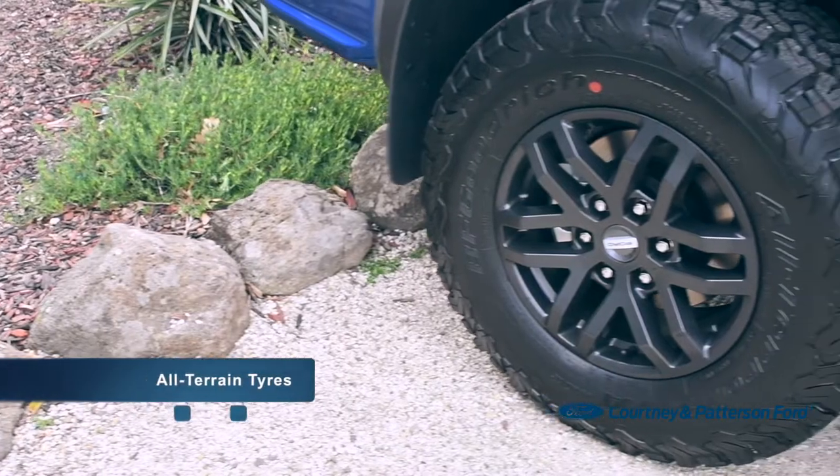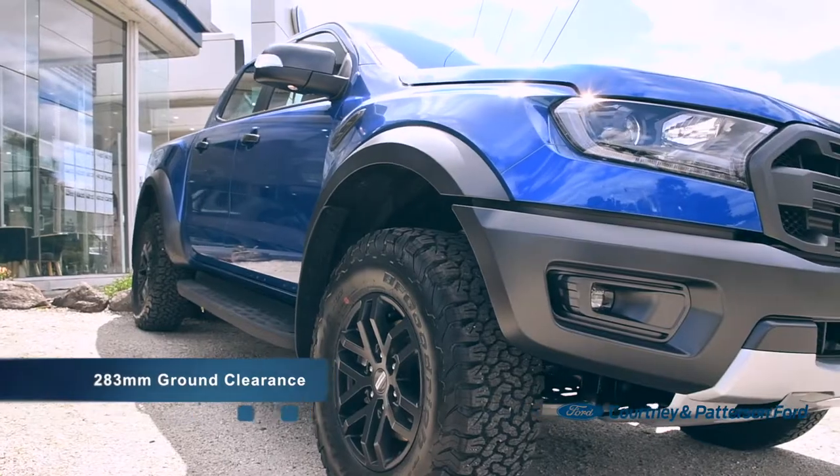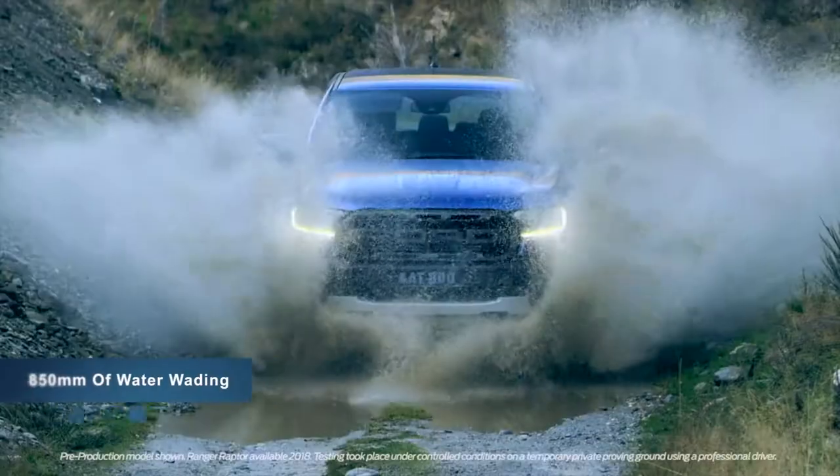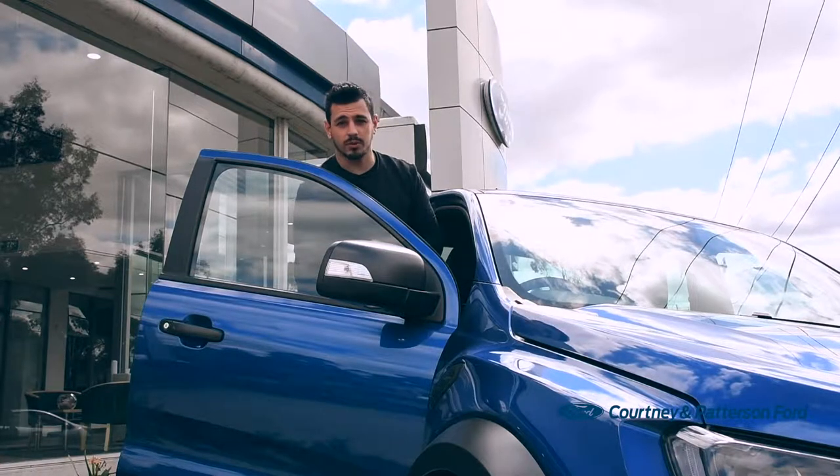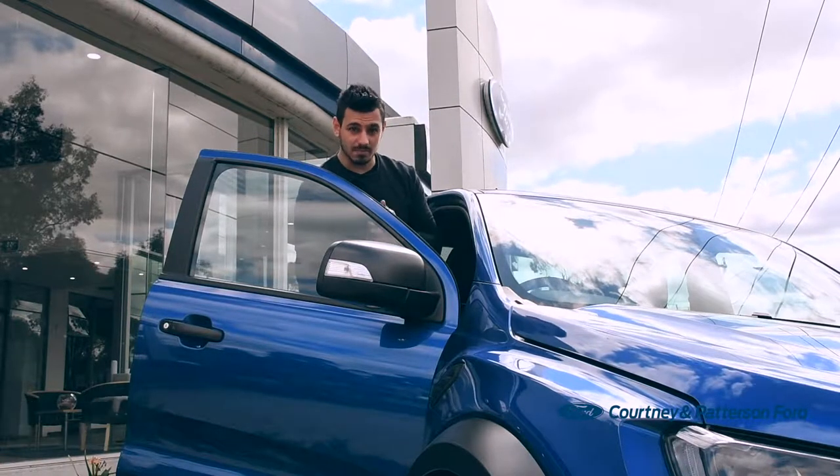In fact, this epic beast can smash the outback with its beefy all-terrain tyres, 283mm of ground clearance and 850mm of water wading. We know the rumbling Raptor is all about off-road performance, so let's see how it handles Melbourne roads.